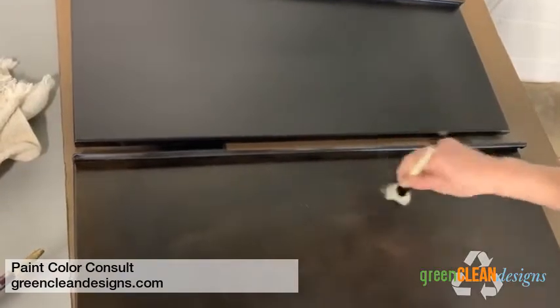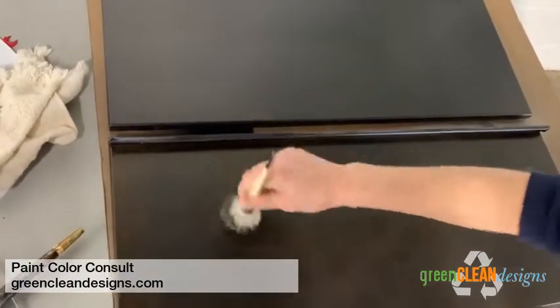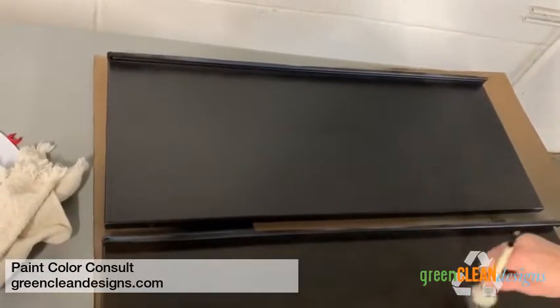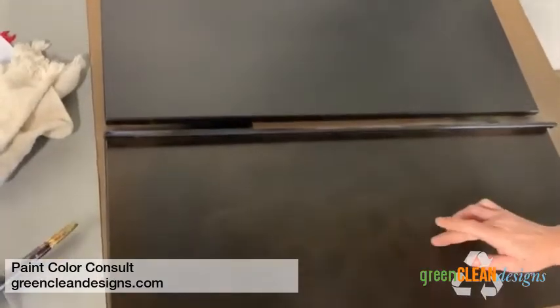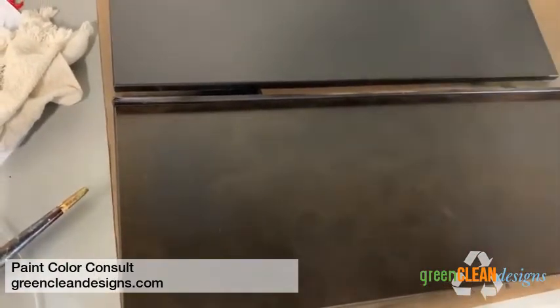Here we are painting — you can see that Dawn is working her magic, it's really starting to take shape. After we have it painted one solid color, you can see it becoming more and more industrial.